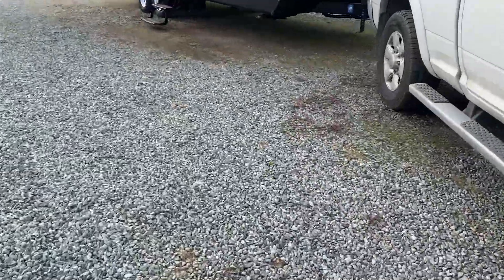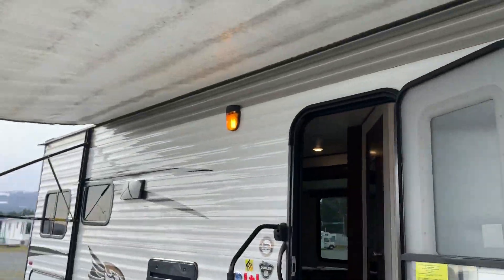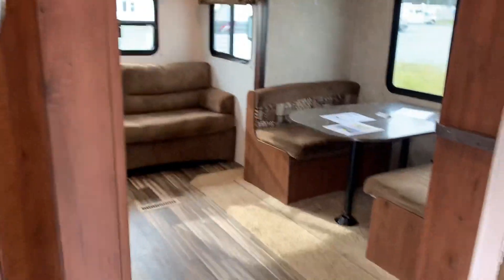Get around the truck — we're going inside now. You got your nice steps, big handle, screen door, and a little window in your door.